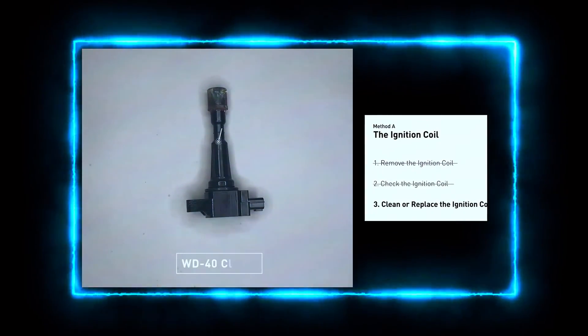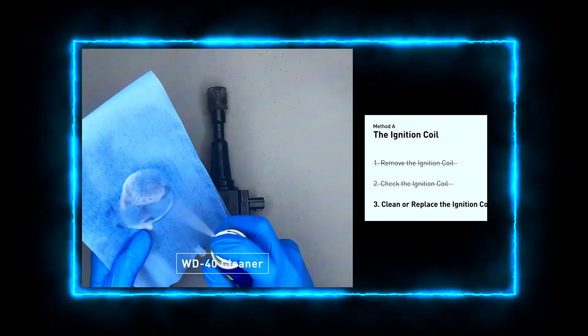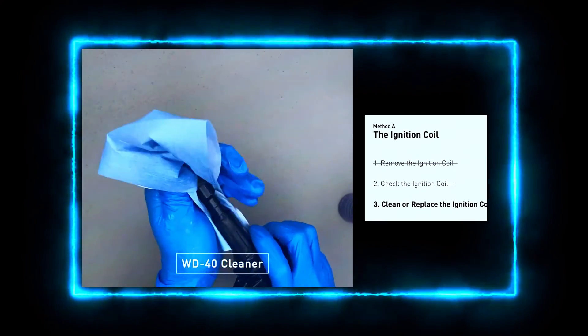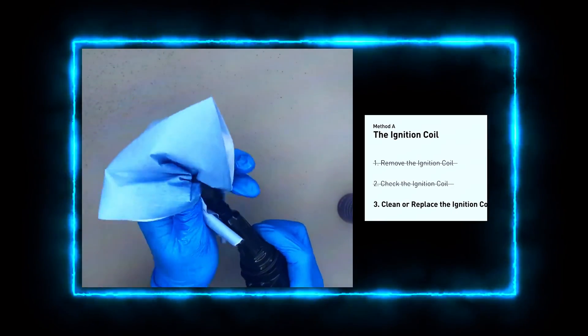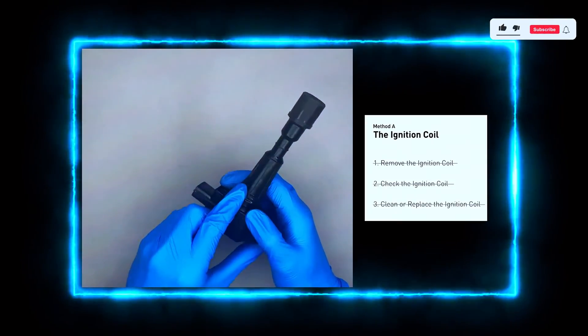If your coil is bad, replacing it is straightforward. Remove the bolts holding the coil in place, swap in the new coil, and reattach the wiring harness. Make sure to apply a bit of dielectric grease to the connector to protect it from moisture and corrosion.